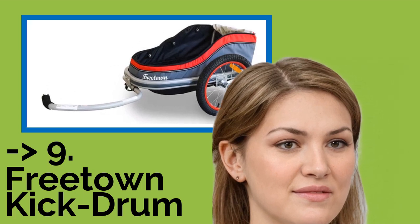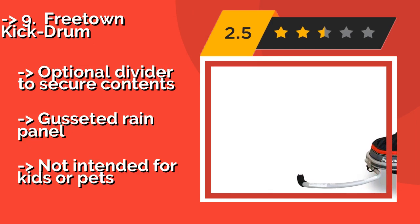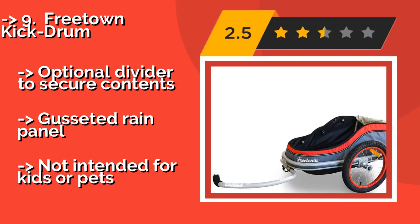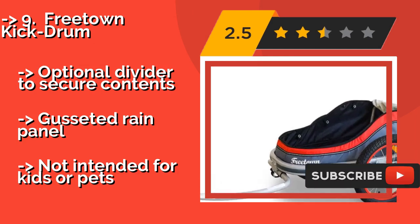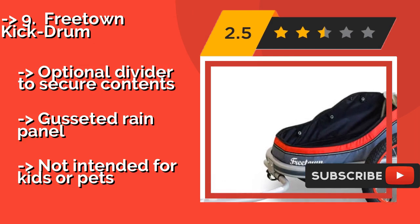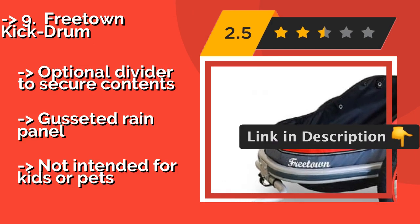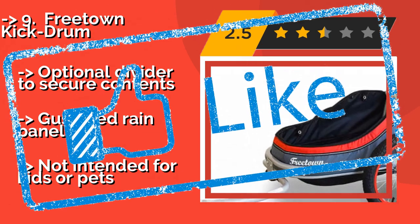Doubling as a wagon when it's not hooked up to your bicycle, the Freetown Kickdrone, approximately $180, is a handy accessory for hauling around various essentials — from camping gear and coolers full of snacks and drinks to musical instruments to groceries. It features an optional divider to secure contents and a gusseted rain panel, but it is not intended for kids or pets.